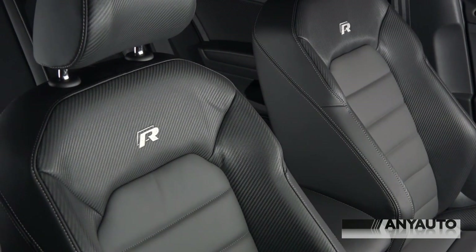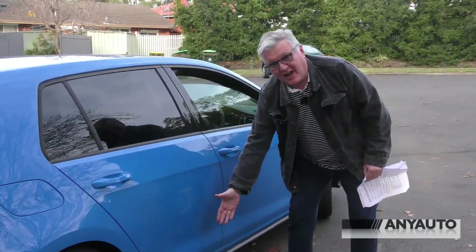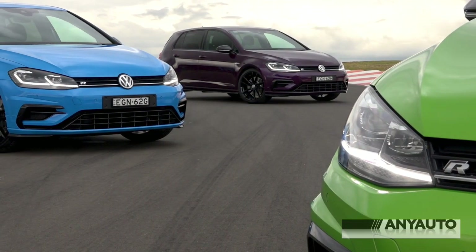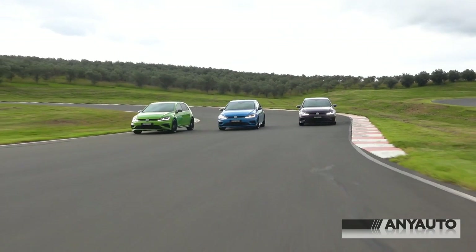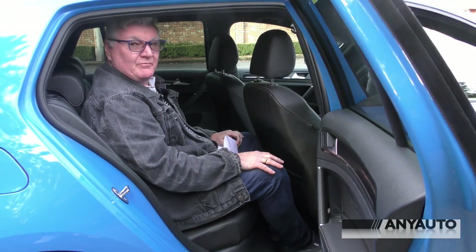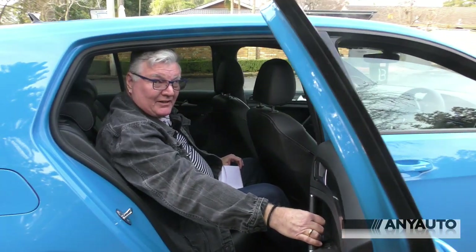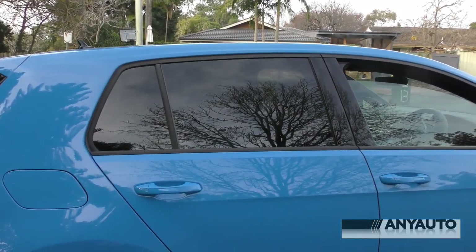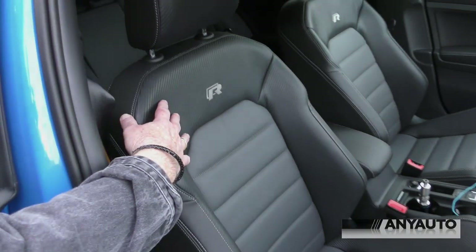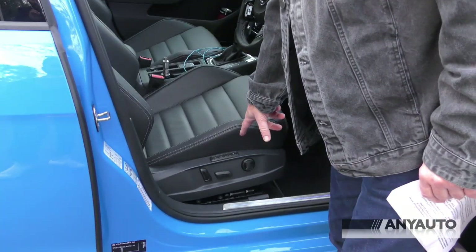Electrically adjustable driver seat with memory function. LED headlights with dynamic cornering lights and dynamic light assist. We have the R body styling kit. The paint is one of the few options — it comes in three colours. Viper green and this purple is iridescent, it is absolutely sensational. Despite the fact that this is just a normal old family hatch, there's a mountain of room in the back and I can get my feet right under the seats in front. Plenty of headroom too. The privacy glass is really, really dark. And this is the carbon Nappa upholstery — the driver's seat has electrical adjustment with memory. I'd like that on the passenger seat as well.